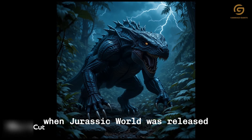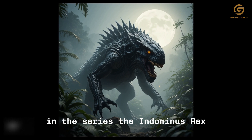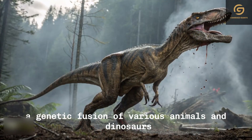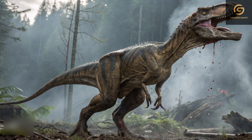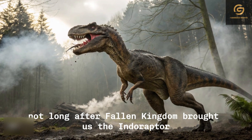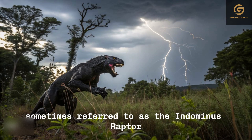When Jurassic World was released, audiences were introduced to the first hybrid dinosaur in the series, the Indominus rex, a genetic fusion of various animals and dinosaurs. Not long after, Fallen Kingdom brought us the Indoraptor, sometimes referred to as the Indominus raptor.